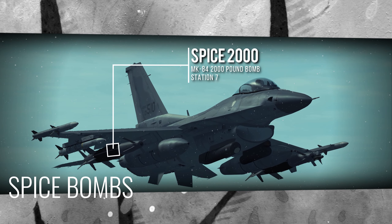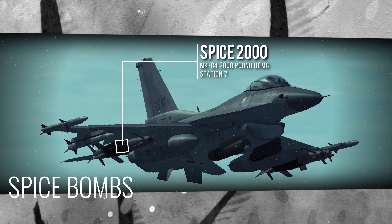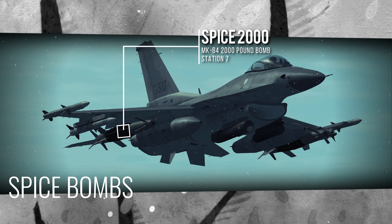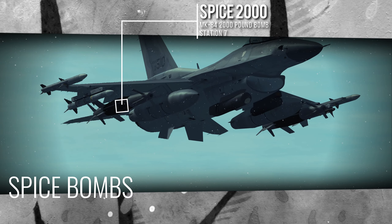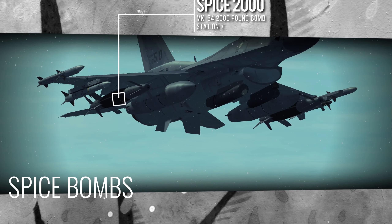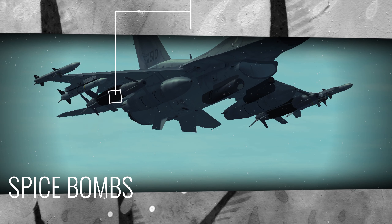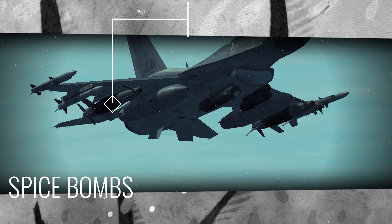Spice 1000 and 2000 are add-on kits for the Mk 83 1000-pound and Mk 84 2000-pound bombs. A PAPA designation indicates the bomb includes the BLU-109 penetration warhead. Developed by Raphael Advanced Defense, Spice achieved initial operational capability in 2003 with the Israeli Air Force.